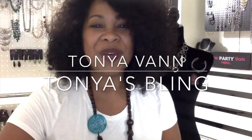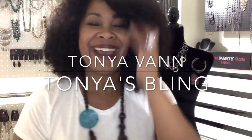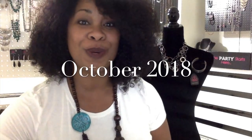Hi guys, Tanya Vann here with Tanya's Bling. I'm a Paparazzi Accessories independent consultant and producer, and it's that time of the month — Fashion Fix! That's the good time of the month, not the bad time of the month. It's time for Fashion Fix, and this is for the month of October, so stay tuned.